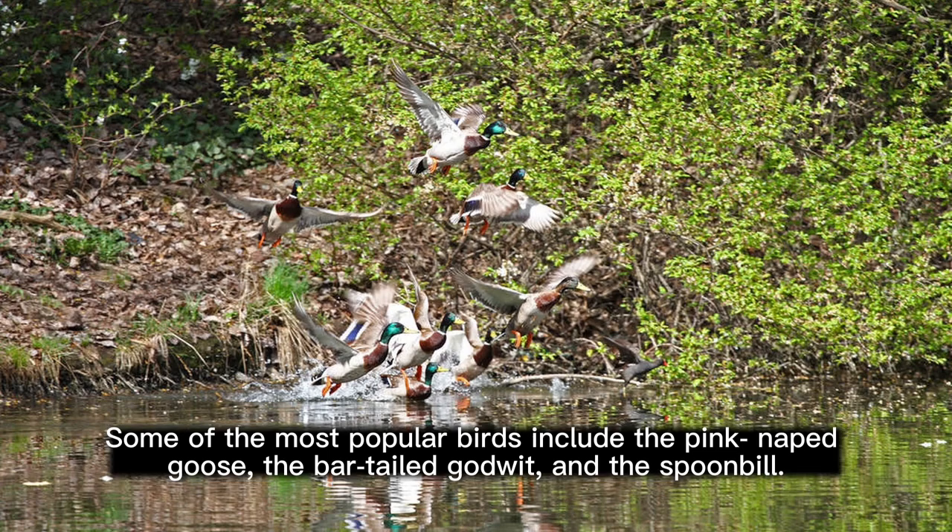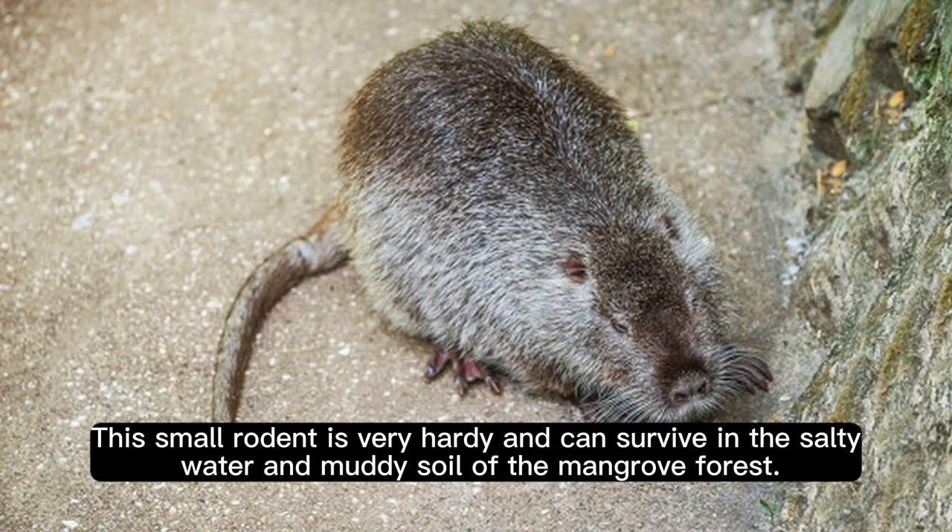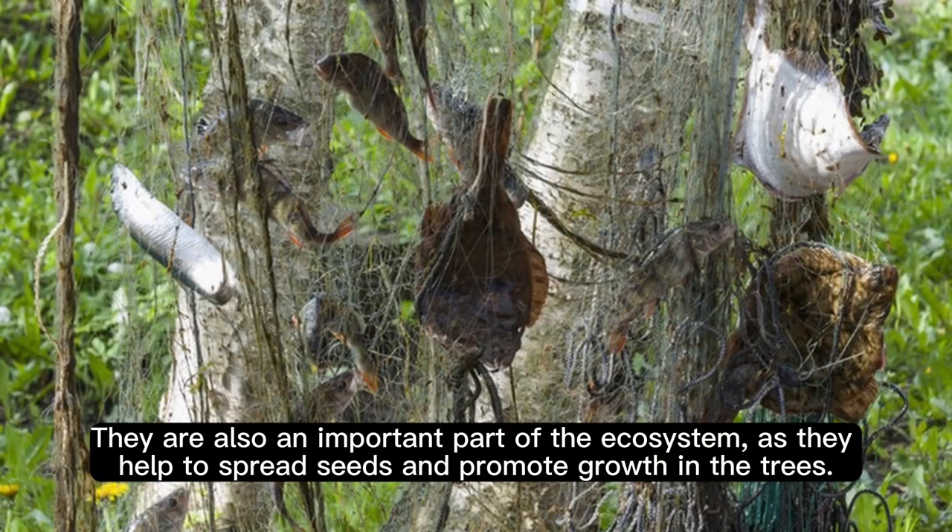And the spoonbill. Moving on to the mammals, we have the mangrove rat. This small rodent is very hardy and can survive in the salty water and muddy soil of the mangrove forest. They are also an important part of the ecosystem as they help to spread seeds and promote growth in the trees.